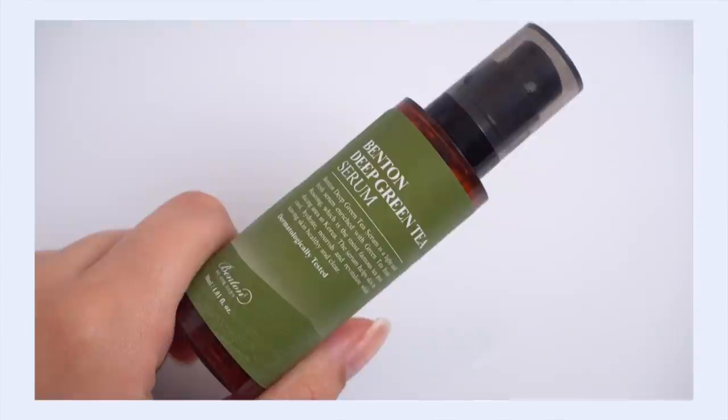We have to go back to Benton because their Deep Green Tea Serum is definitely worth mentioning. This takes all the benefits of the toner into a very concentrated serum form. If you have acne-prone or congestion-prone skin, perk up your ears — this is going to make you so happy. It reduces inflammation, reduces redness, and calms and soothes pimples.